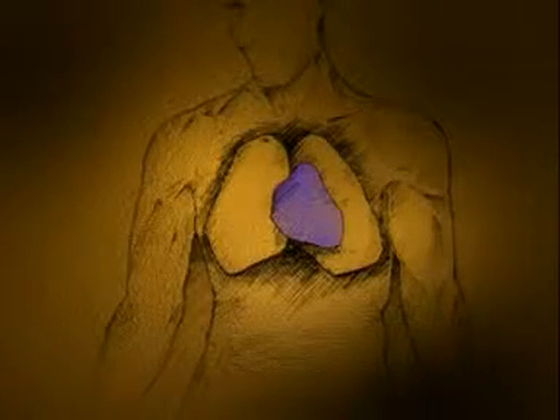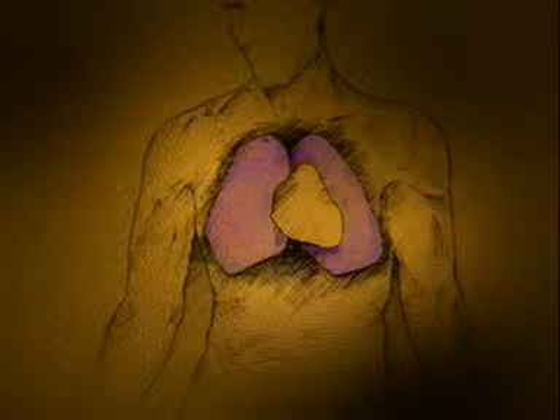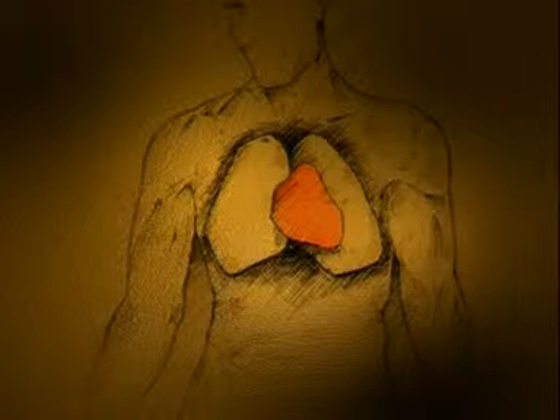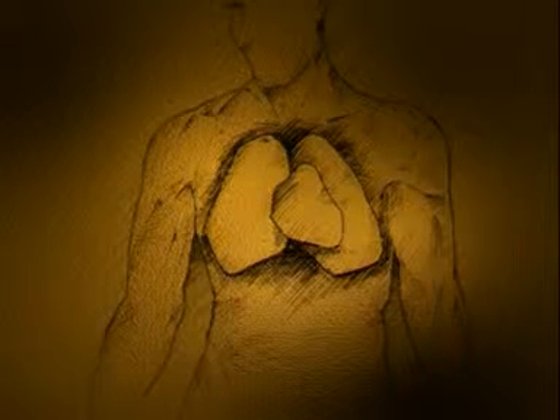The heart gives a characteristic thump-thump as its valves close. Travelling in a double loop, blood is first forced to the lungs. Here, each red blood cell soaks up a precious cargo of oxygen and then returns to the heart. Next, the heart pumps blood on a longer journey into the rest of the body.